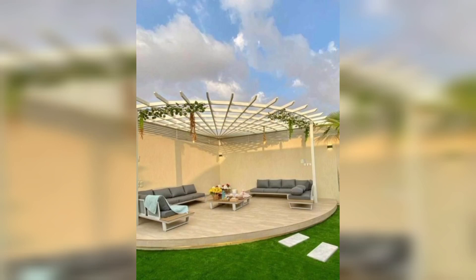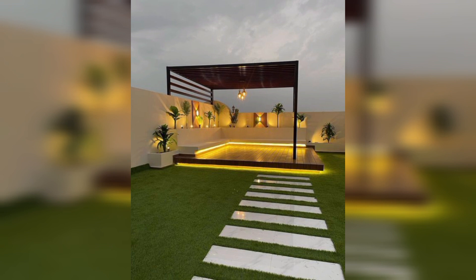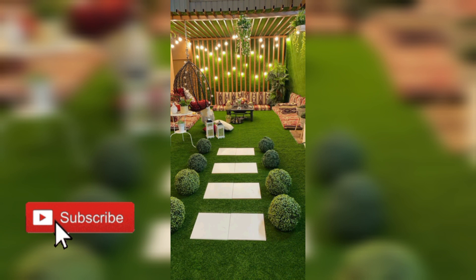Hello everyone, today's video is about Luxury Garden Landscaping. Garden landscaping is the art of transforming an ordinary outer space into a visually stunning and functional basis. A well-designed garden can provide a place for relaxation, entertainment, and while exchanging the beauty and value of a property.